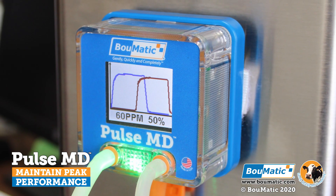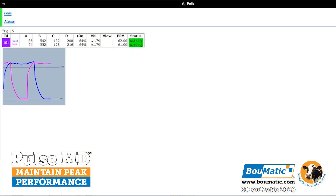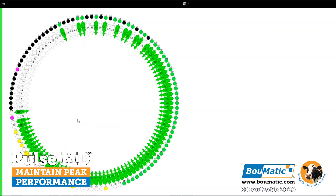Obtain pulsation performance reports with graphs on every stall for peace of mind. Our parlor service reporting will highlight problems lasting longer than two minutes, right to the exact stall, so you can quickly identify potential problems.